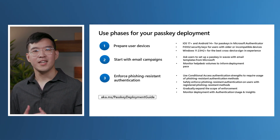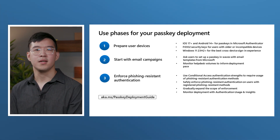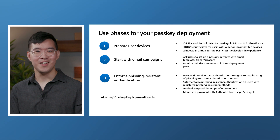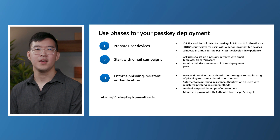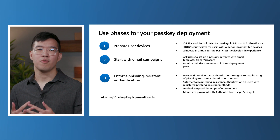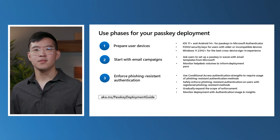Ensure that your users can use passkeys on their devices. iOS 17 and above and Android 14 and above are required to enable Microsoft Authenticator as a third-party passkey provider. For users who can't meet the latest mobile OS requirements, FIDO2 security keys are a great alternative and can be used with all major platforms. Run phased email campaigns to get your users to register for passkeys. We will be releasing email templates that you can use in your own campaigns. Make sure to pace your campaigns to help avoid helpdesk volume spikes.